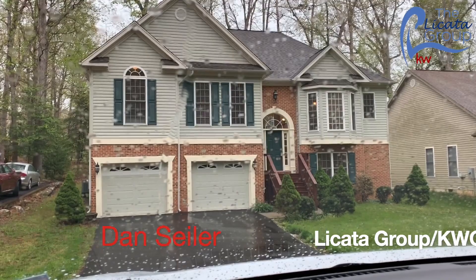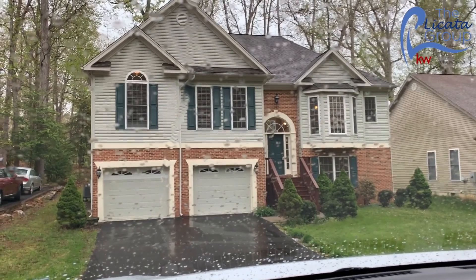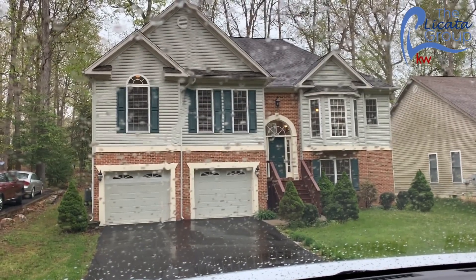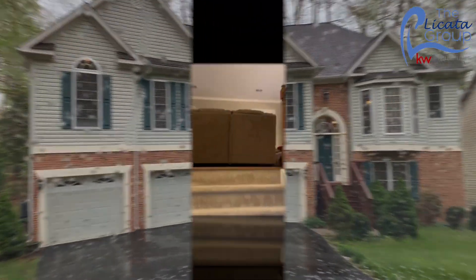Good morning, this is Dan Seiler with the Lakota Group at Keller Williams Capital Properties. Today's virtual open house is at 623 Mount Pleasant. Look at the view that you would have coming home to this little gem of a home.